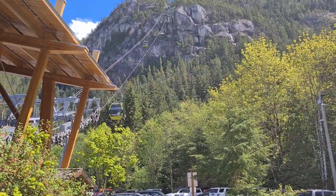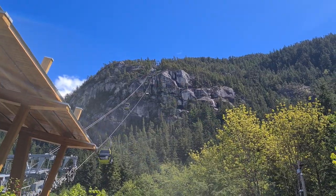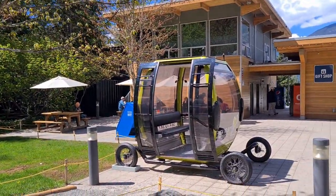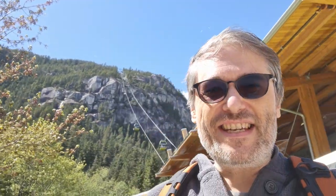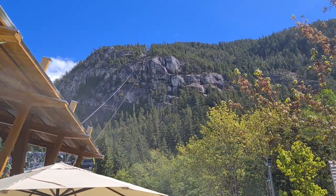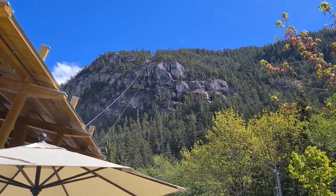Here we are at the Sea to Sky Gondola in Squamish, a bit north of Vancouver, on a beautiful sunny day to see some nice viewpoints from way up there. The gondolas are all new, and we're going to take them — it's like a ski trip but without the snow. Let's see how it looks from up there.